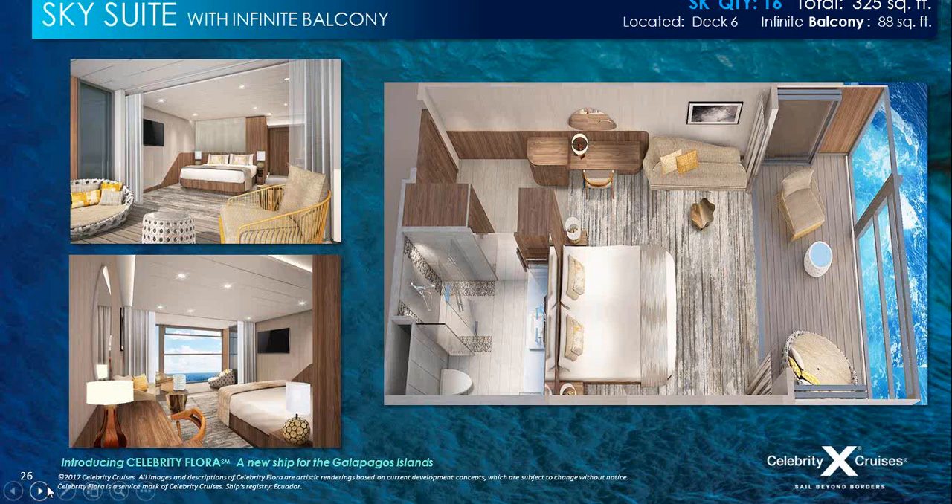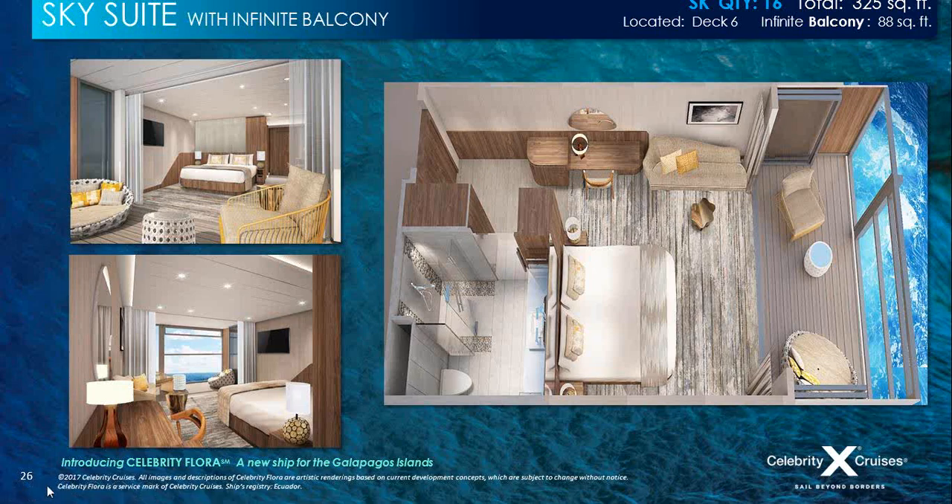Most sky suites feature infinite balconies — incredible floor-to-ceiling windows that, at the touch of a button, become a balcony with a greater connection to the sea and the islands. King-size bed with cashmere collection bedding — the bed faces the infinite balcony window, so you have stunning views from the moment you wake up. Large flat-screen TV and luxurious lounge furniture. Sky suites also come with traditional balcony — just as spacious, modern, and well-equipped.